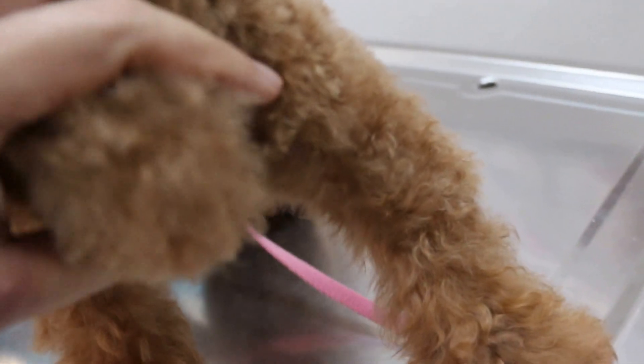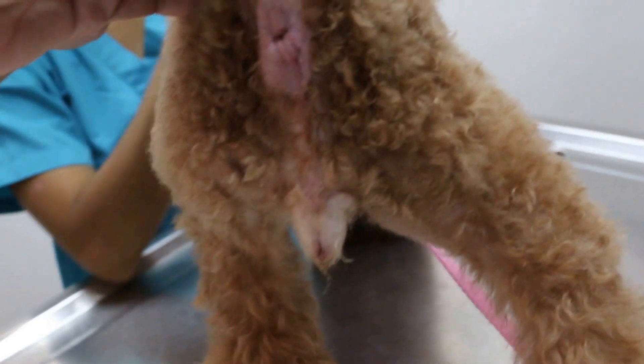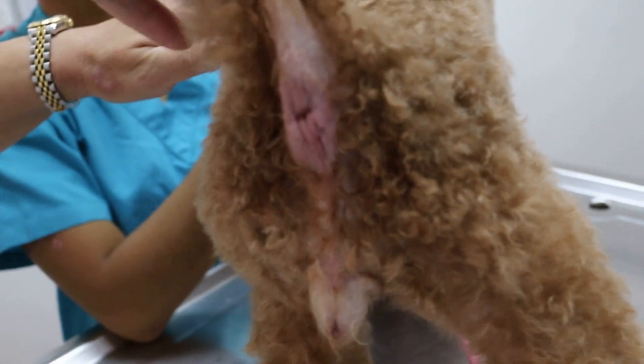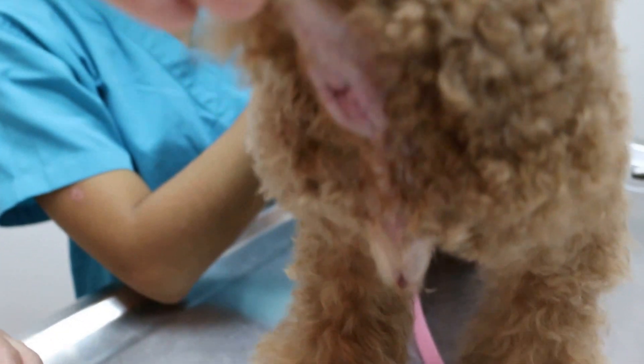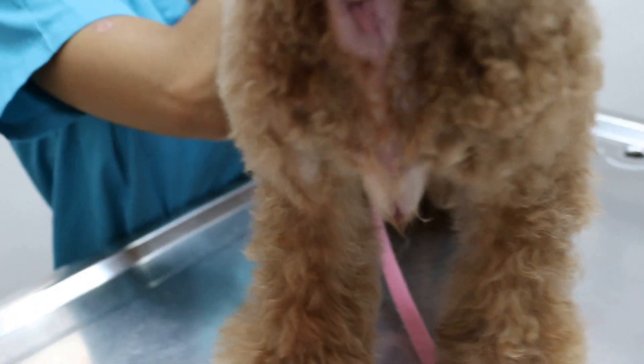So when was the last grooming? Once a month. So maybe the groomer might have done it last time. Now the signs and symptoms of inner sack — you can see the hair is gone below there. You can see the licking of the underside of the tail.